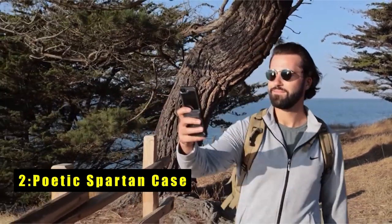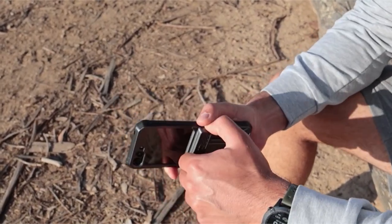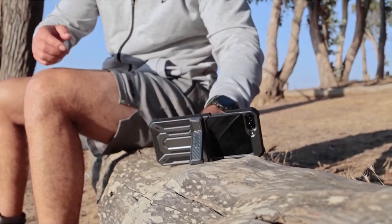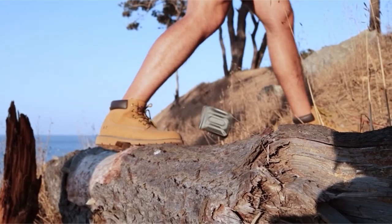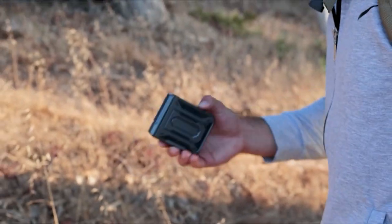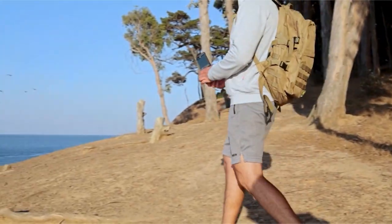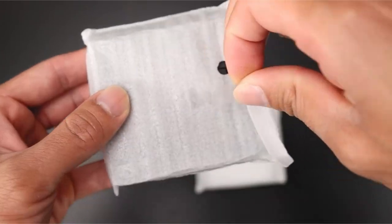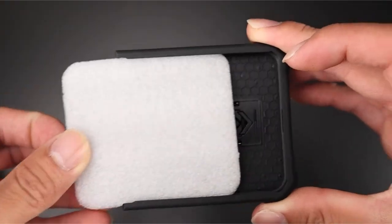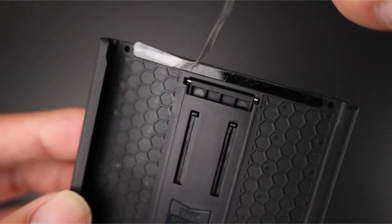At number 2 is the Poetic Spartan case. The Poetic Spartan case for the Samsung Galaxy Z Flip 6 is engineered to offer robust protection with a military-grade drop-tested design, ensuring your phone remains safe from all angles. Its elegant leather texture not only enhances the aesthetic appeal but also provides a luxurious feel while protecting the hinge, camera, and screen. The case features extra raised lips and reinforced corners on the front frame, offering superior screen protection against accidental drops and impacts. Additionally, the built-in kickstand allows for convenient hands-free viewing in both portrait and landscape orientations, making it a versatile choice for users seeking both style and functionality.